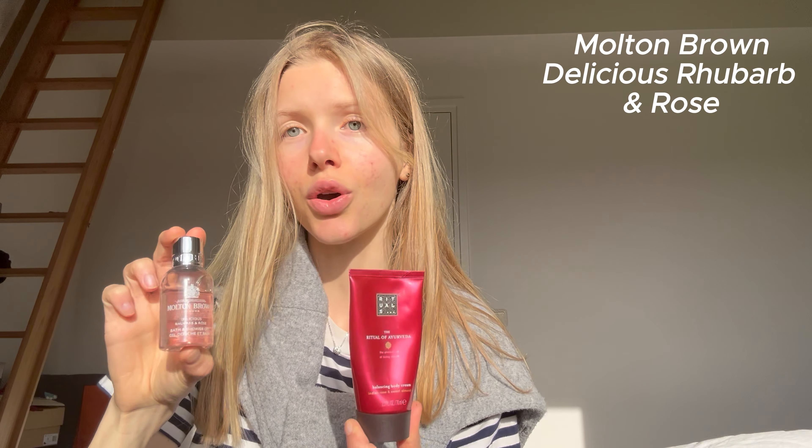Especially if you pair it with this body lotion — I got a big bag of little shower gels and it's so handy for traveling. This one is by Molton Brown London, Delicious Rhubarb and Rose. If you pair the two together you will smell so good — I got so many compliments about it.